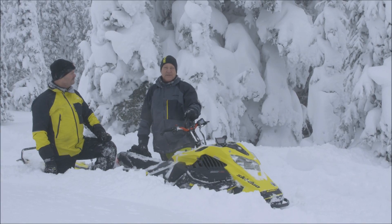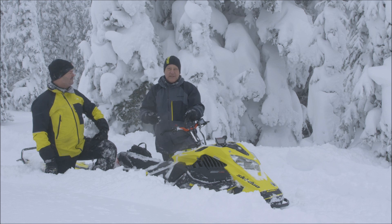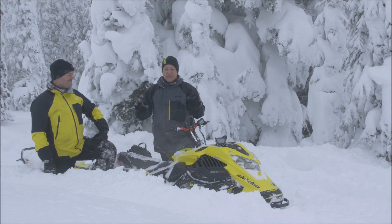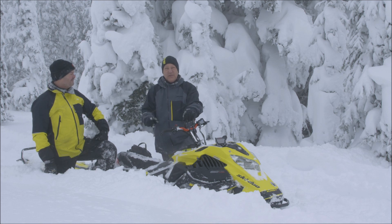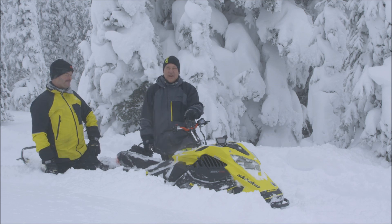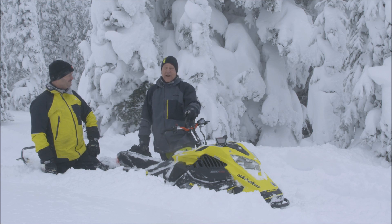I'm Lane Lindstrom, editor of Snow West magazine. We are here on the border of Montana and Idaho and as you can see the snow is primo — couldn't be a better day or better conditions to test Ski-Doo's newest Summit. It's a 2020 and a half Summit with a turbo two-stroke, factory-installed turbo.